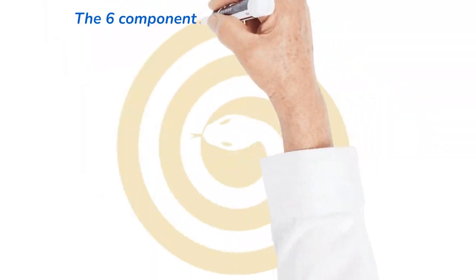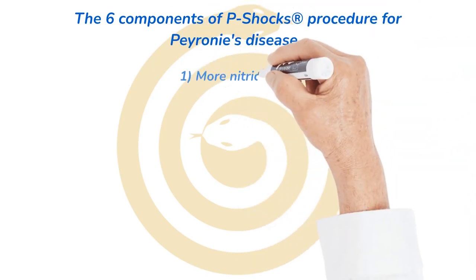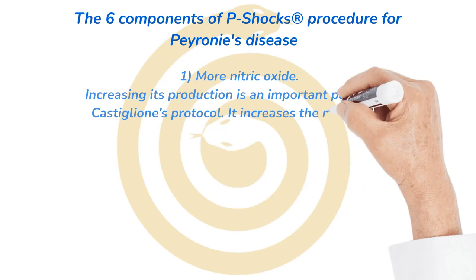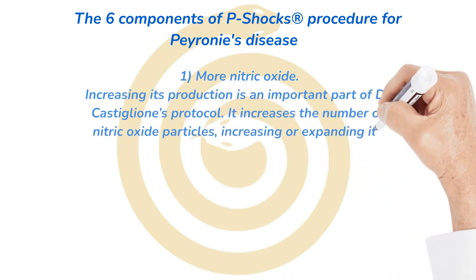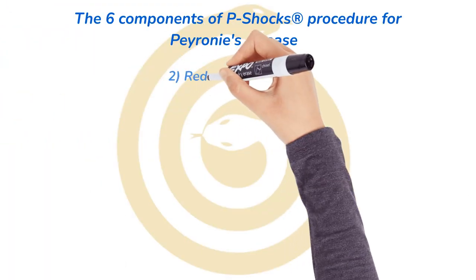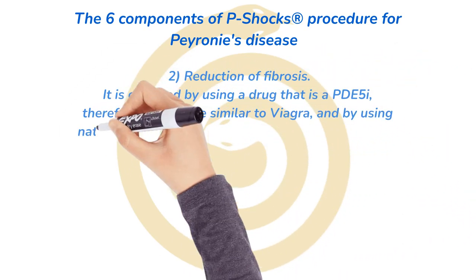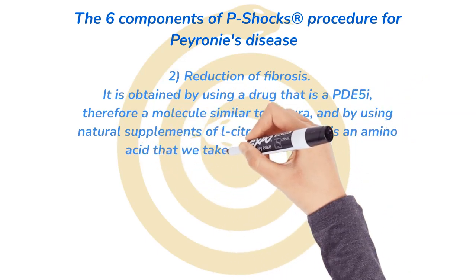The six components of the P-Shox procedure for Peyronie's disease. Number 1 and 2: increasing nitric oxide production is an important part of Dr. Castiglione's protocol. It increases the number of nitric oxide particles, expanding its effect. This is achieved by using a drug that is a PDE5-inhibitor — a molecule similar to Viagra — and by using natural supplements of L-Citrulline, which is an amino acid that we take with food every day.